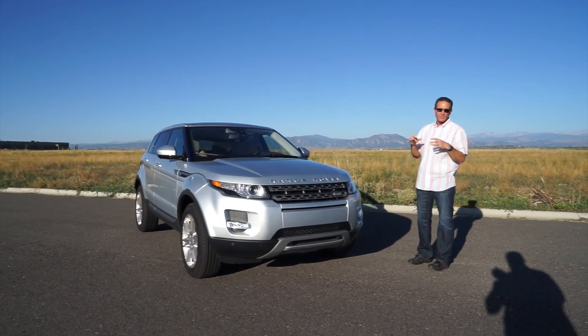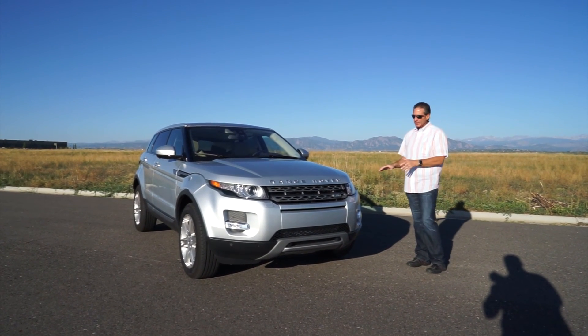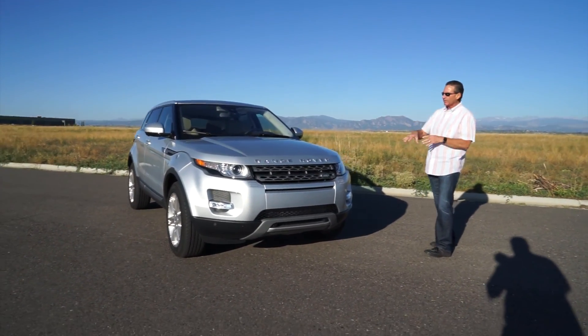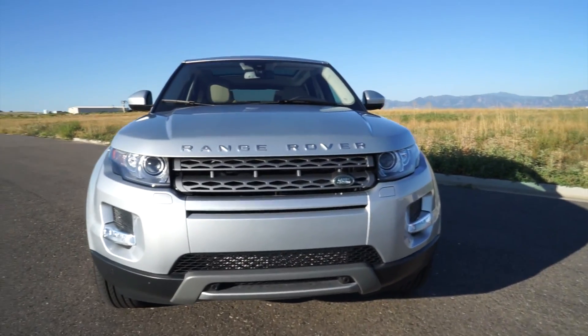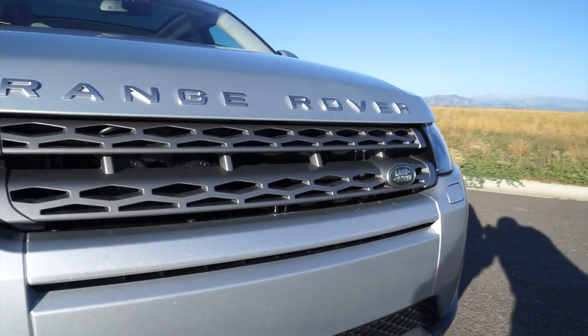Again, 2015 — this car is $50,745 the way this particular vehicle is equipped. It does have some options on it that we'll talk about in a minute. Let's take a quick walk around. We'll start at the front of the vehicle. I will say this is one of the most stylish, good-looking SUVs in the market. It's a smaller SUV.